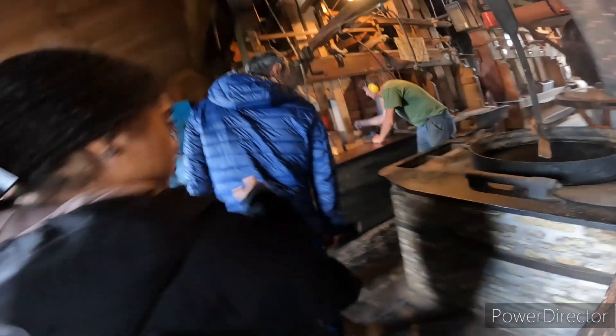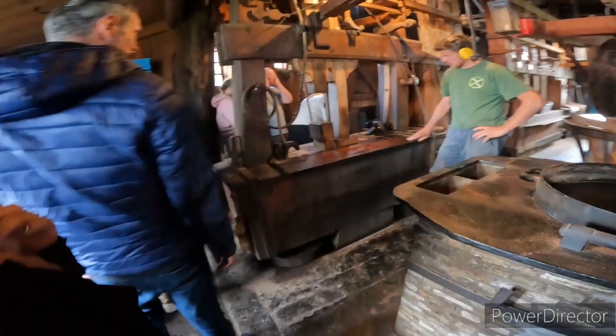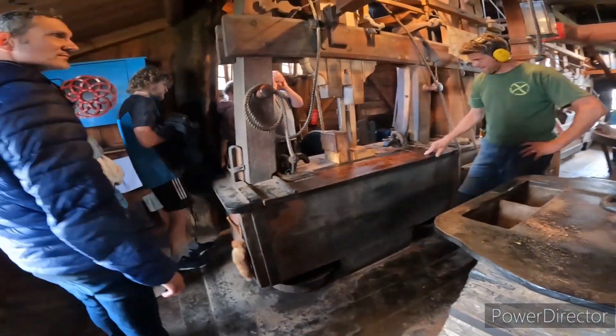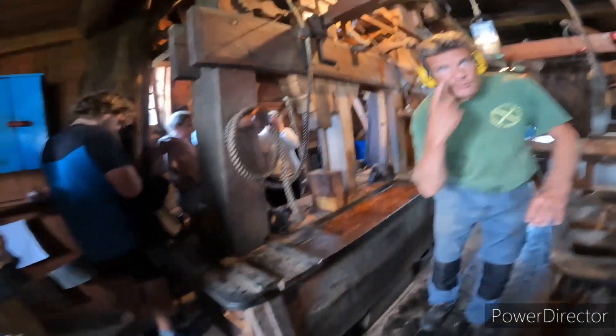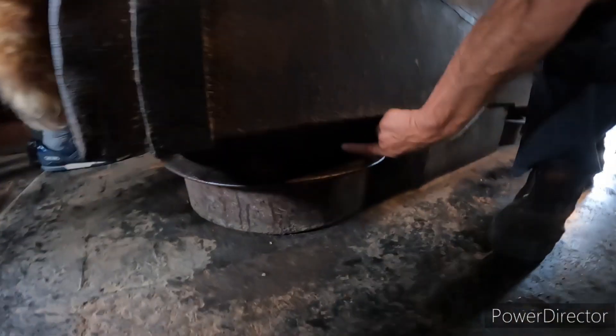Here's how they make the oil guys — you can see the oil is running out right there. You can see the oil is coming out.